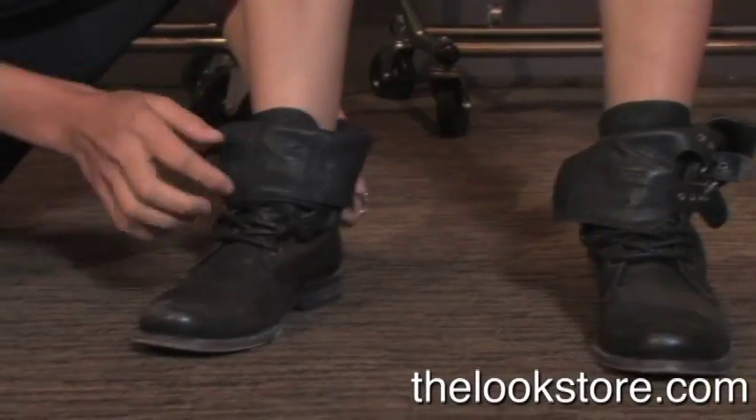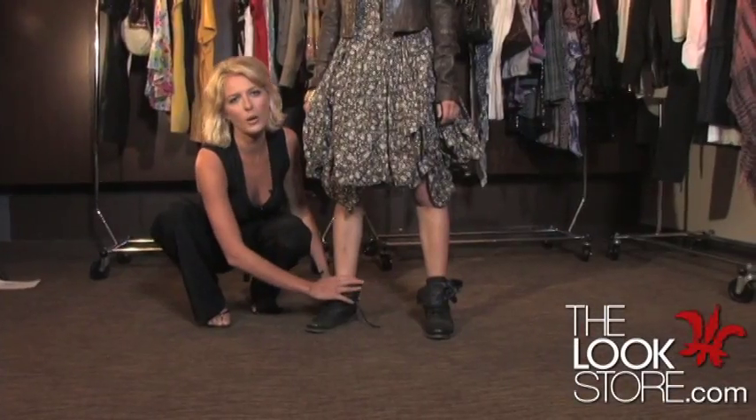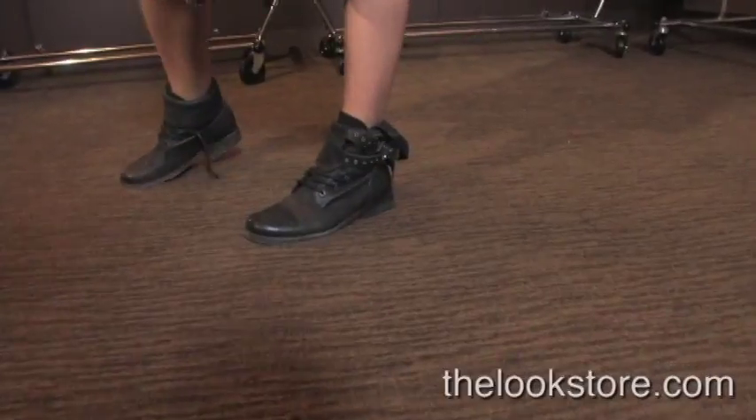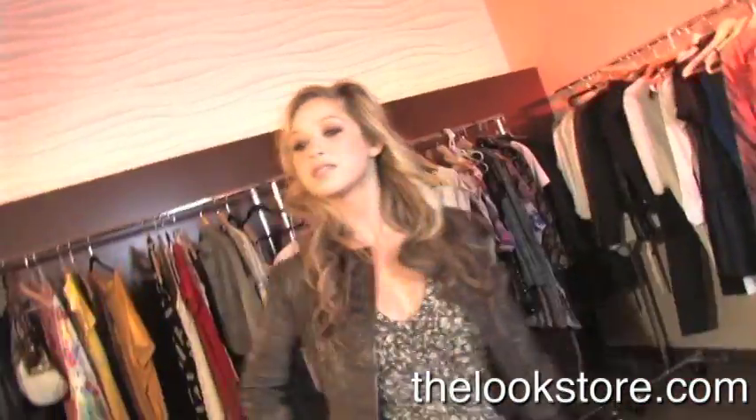We've gone with a motorcycle boot — these are just a little edgier, the leather ties in with the jacket, and also they're a little lower. You can fold them down, just be careful of allowing enough room for your leg. These definitely bring out the edge and tie in with the rest of the outfit. And here we go — it's Sienna's bohemian chic look.